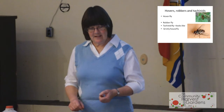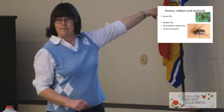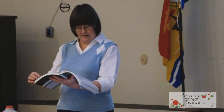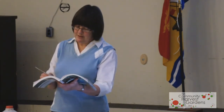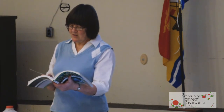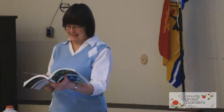Then you get the robber flies and the tachinid fly. Robber flies are skinny flies with only one pair of wings. The robbers are aggressive predators of all kinds of insects, including some of the beneficial ones. They will take on grasshoppers and wasps, and the larvae in the soil attack grubs, root maggots, and insect eggs.